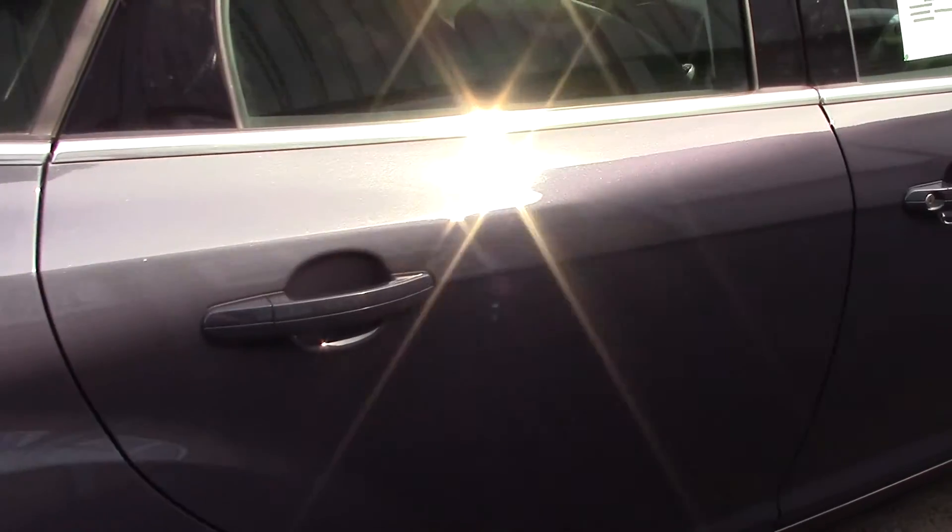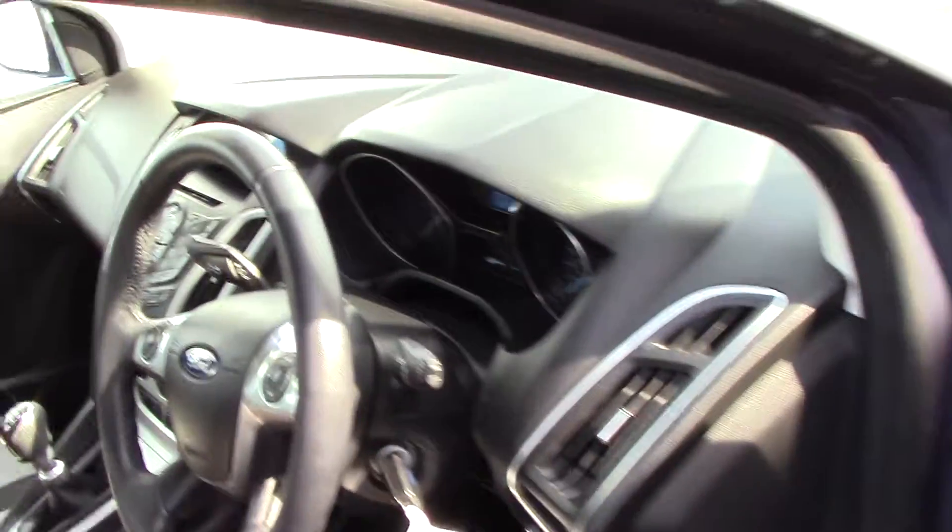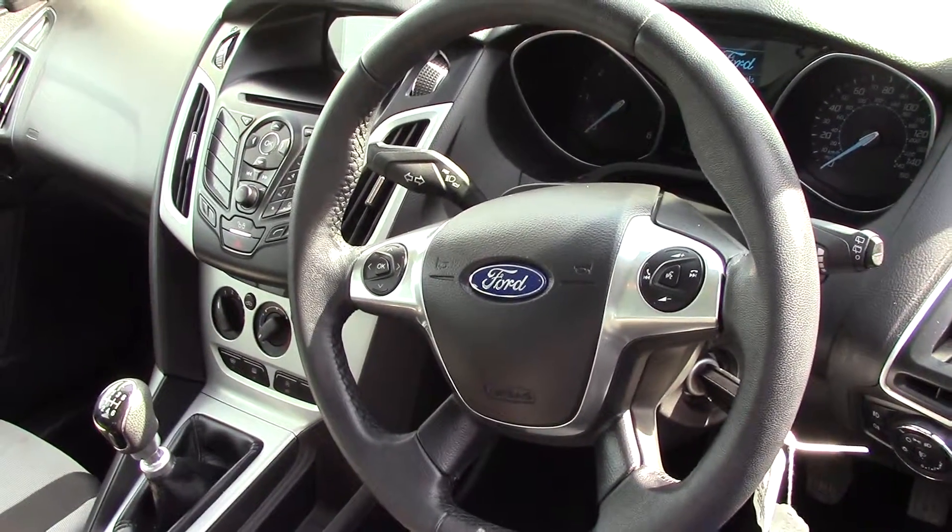This vehicle also comes with our free 3 year Part and Labour Guarantee. As we make our way in towards the driver's side of the vehicle now and get a look at all of the various instruments, as well as this grey cloth seat interior.